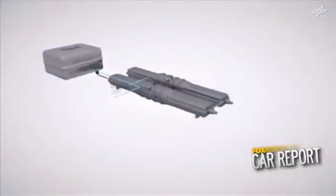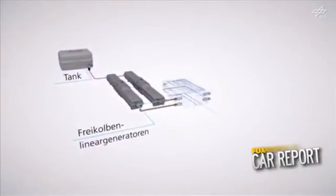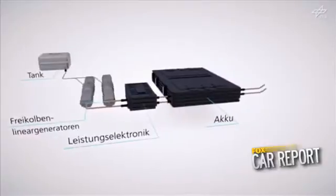By eliminating the need for a crankcase turning an external generator, the motor is both smaller and potentially more efficient than the internal combustion engines used in current plug-in hybrids like the Chevrolet Volt and Fisker Karma.